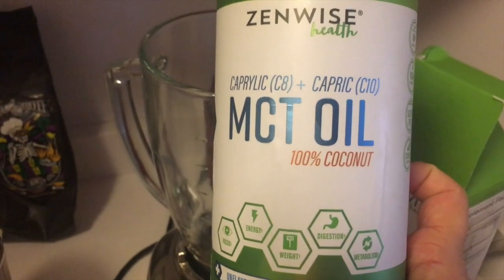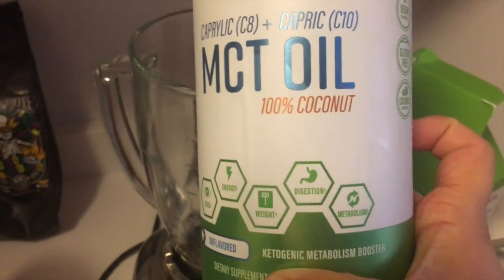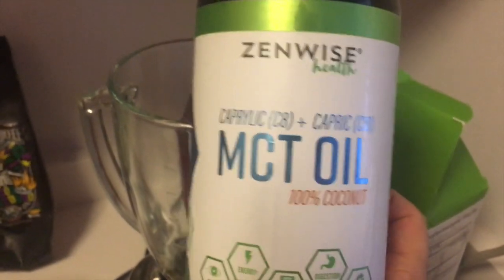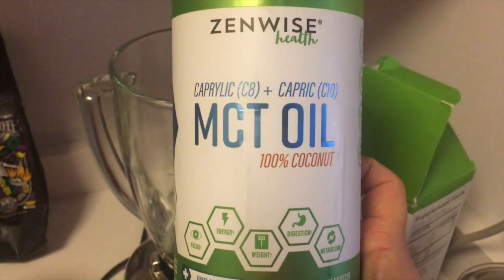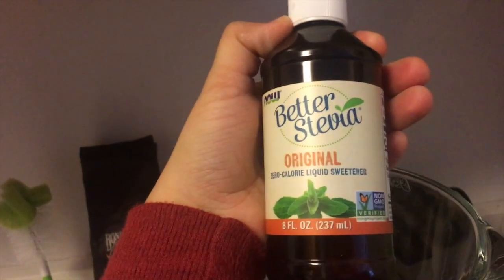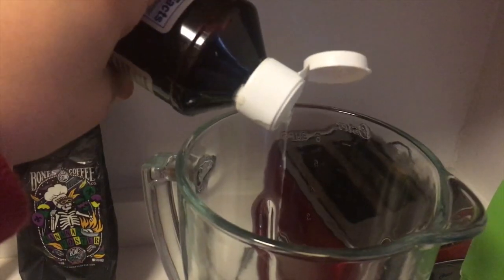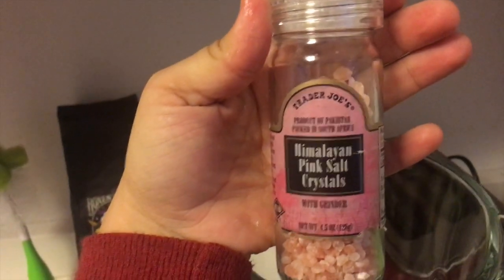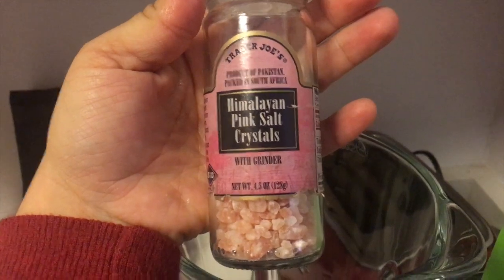We're gonna do one tablespoon of MCT oil. This is like refined coconut oil — it's supposed to be a ketogenic metabolism booster and you can just get this on Amazon. It lasts quite a while so I go through maybe a bottle every couple of months. I like to add a few drops of stevia, not too much, just enough to make it a little sweet. And then just a little bit of this Himalayan pink salt — again, Trader Joe's, here we do the bulk of our shopping.